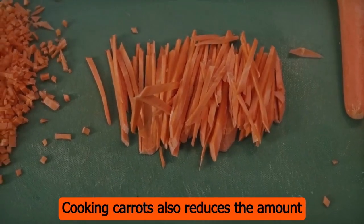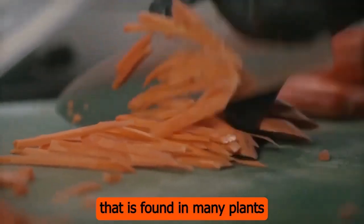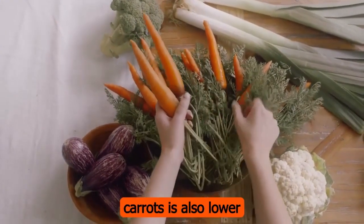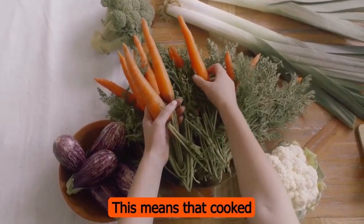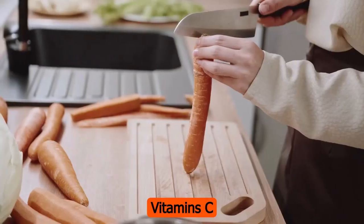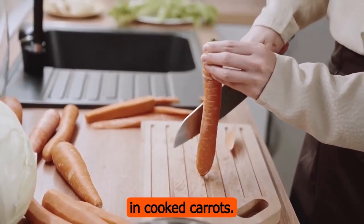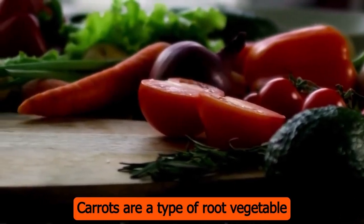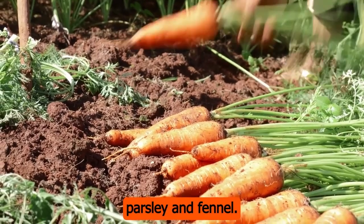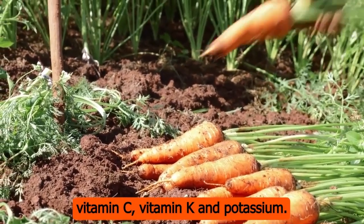Number 7: the glycemic index of cooked carrots is also lower than that of raw carrots, meaning cooked carrots are less likely to cause a spike in blood sugar levels. Number 8: vitamins C and K, which are important for a healthy immune system, are also found in large amounts in cooked carrots. Number 9: carrots are a type of root vegetable in the same family as celery, parsley, and fennel. They are a good source of many vitamins and minerals, including vitamin A, vitamin C, vitamin K, and potassium.